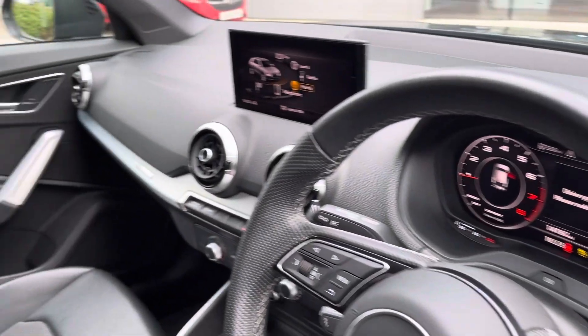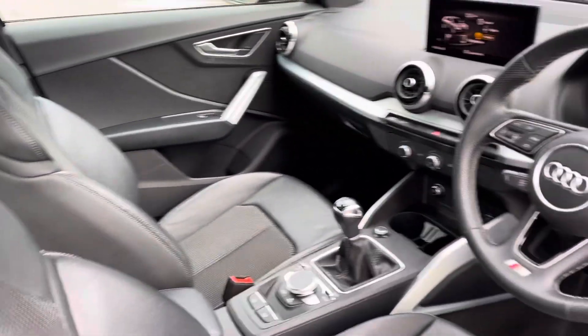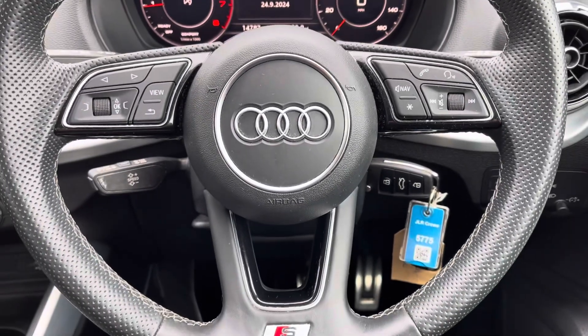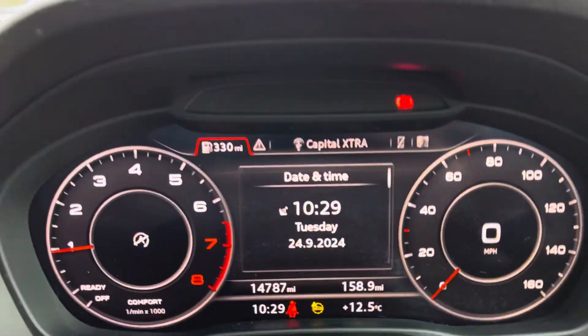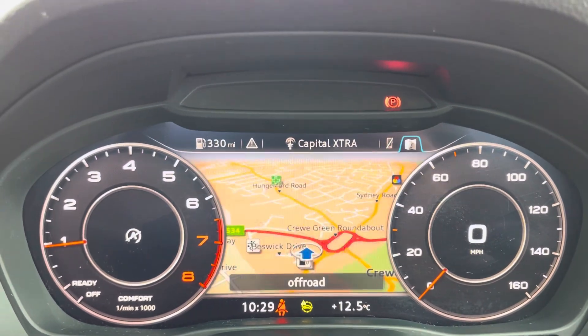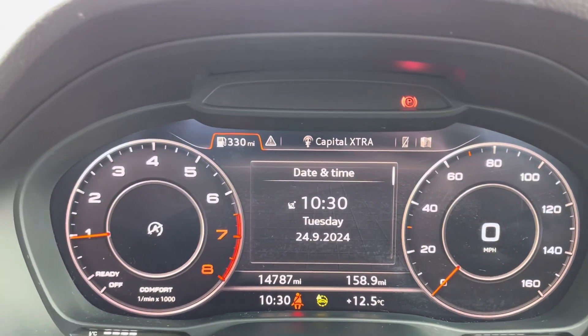Moving to the front of the vehicle, we've got the Audi virtual cockpit alongside an 8.3-inch infotainment system and sport-style seats. The multifunctional steering wheel allows you to change the display on the virtual cockpit to have all the vital information you may need right in front of you, and you can change the design of the dials as well.